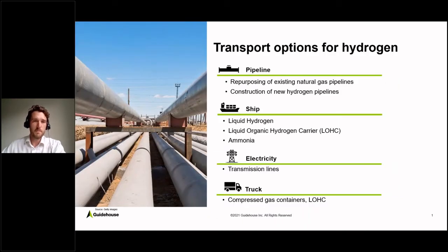First and foremost, pipelines are a very prominent example of a transport option. You could either repurpose existing natural gas pipelines or construct new dedicated hydrogen pipelines. A second option would be the shipping of hydrogen and its derivatives — mostly referring to ammonia, methanol, or e-fuels. You could ship hydrogen in its liquid form, use liquid organic hydrogen carriers, or use ammonia as a derivative for shipping. Other options would include e-fuels, where you can just use existing ships.